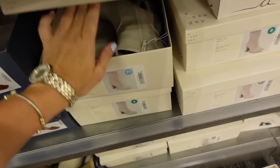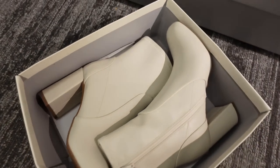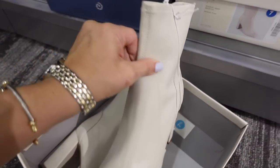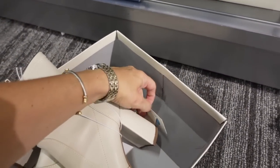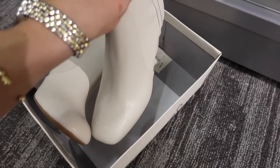There's also a cute white boot from A New Day — stretchy with a chunkier heel, zipper on the side, and square toe for $39.99, which is about $28 with the 30% off.